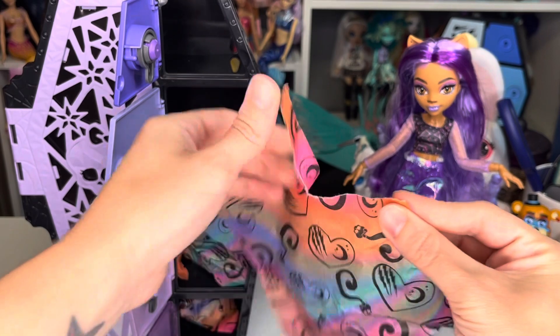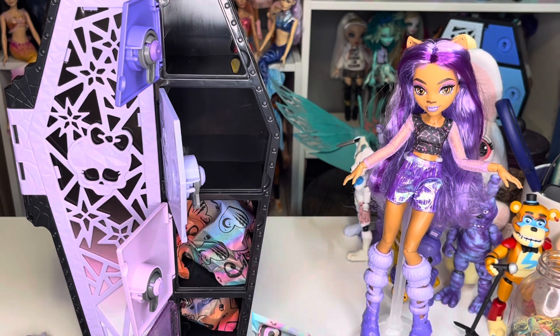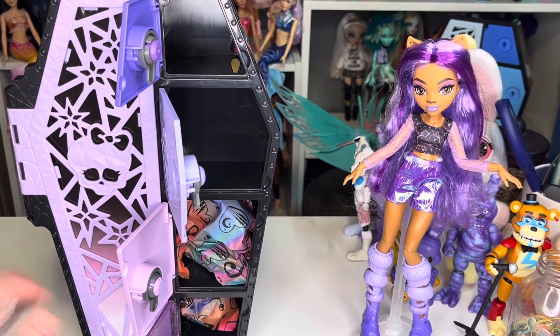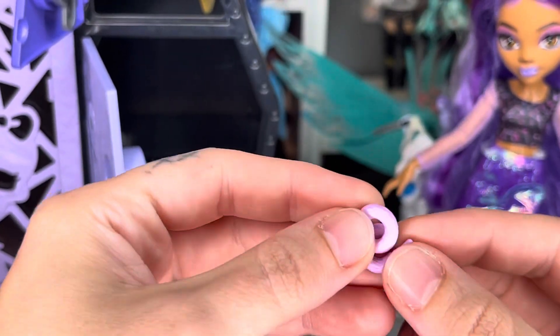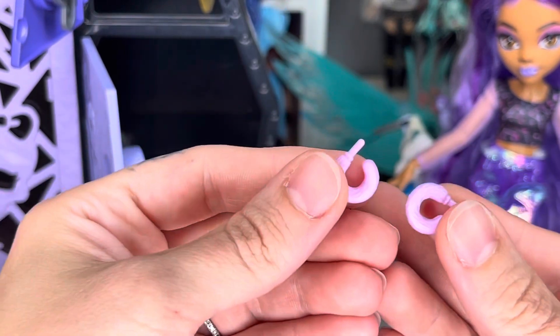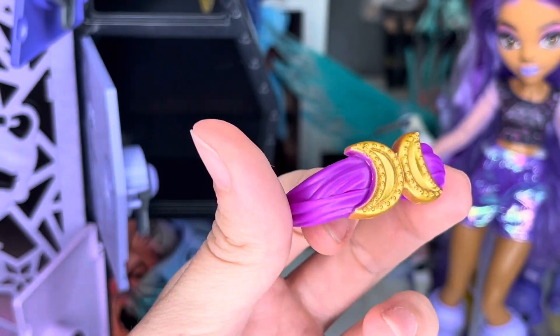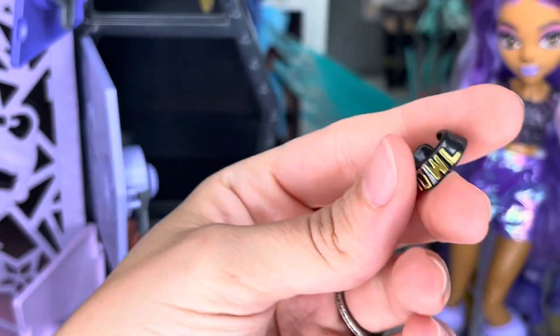In the second package we get another key and her accessories. She has purple hoop earrings, a purple headband with two gold crescent moons, and a choker that says 'howl.'